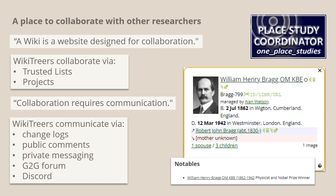A wiki is a website designed for collaboration. WikiTreers primarily collaborate via trusted lists, which control access to the profiles of living people, and projects, which are a means for groups of WikiTreers to coordinate their efforts. Top-level projects are the most formal, sub-projects are less formal, and free space projects can be anything you want them to be. So your one place study would be a free space project and you would be its coordinator — you even get a badge.